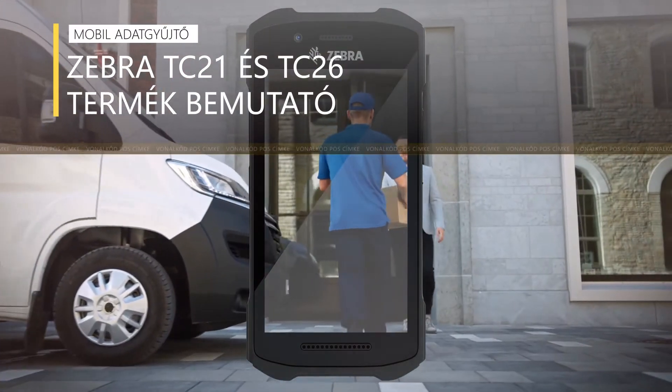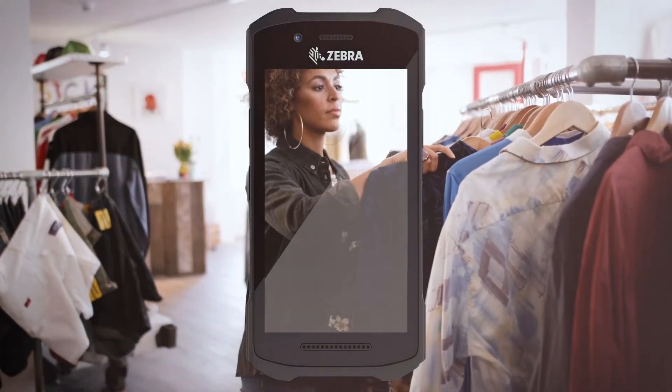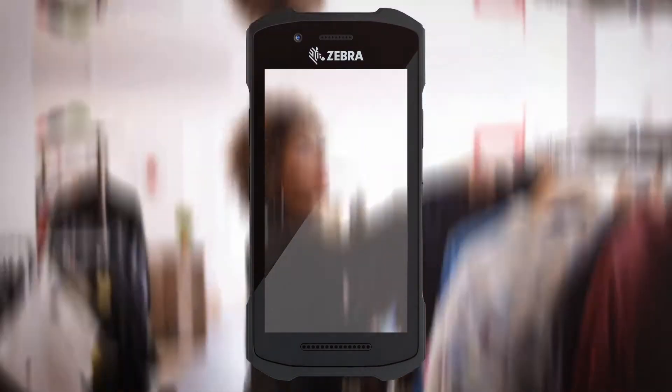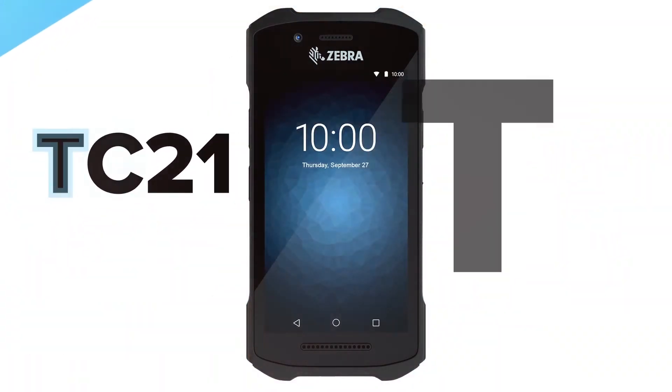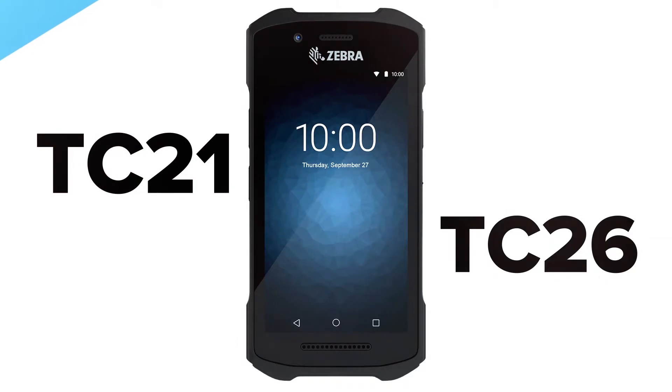To keep your business growing, productivity needs to be at the center of everything you do. Introducing the latest handheld devices that revolve around making your business more efficient than ever — the new Zebra TC21 and TC26 touch computers.